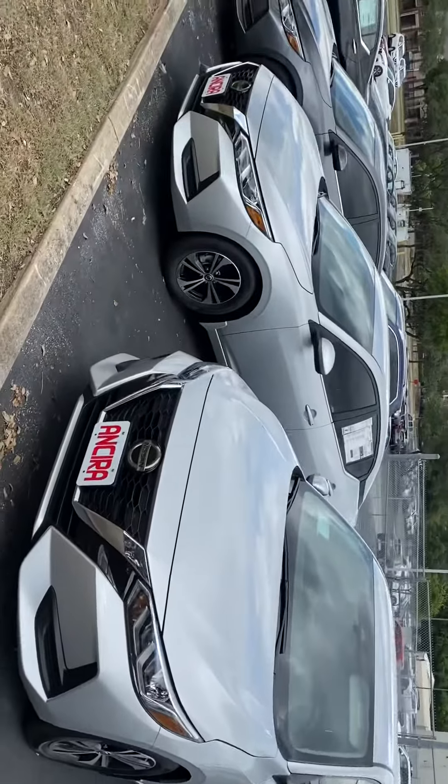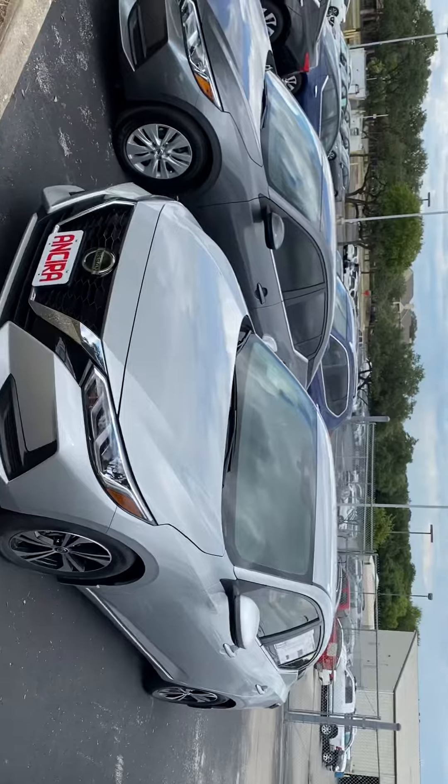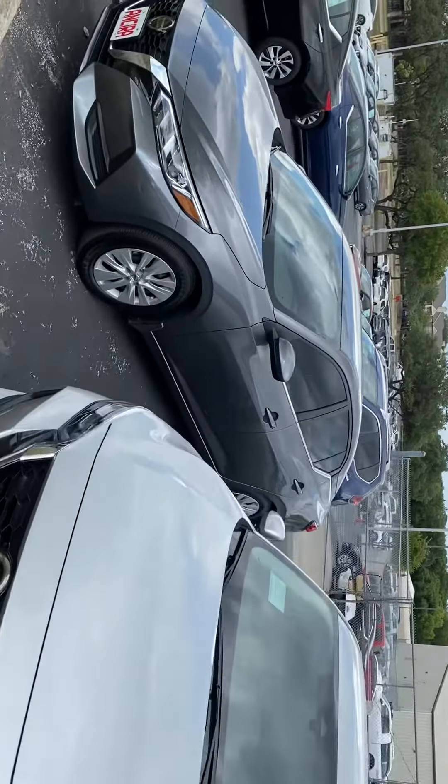Hi, my name is Lou here at N-Sero Nissan. I saw you'd inquired about a Nissan Sentra. I just wanted to send you a short video, just give you a brief overview of just a small portion of our inventory. We do have a great selection of Sentras right now, all different colors and features available.